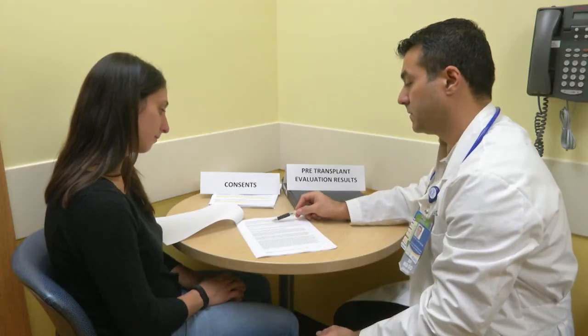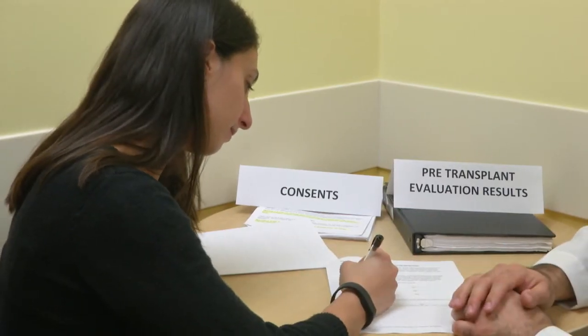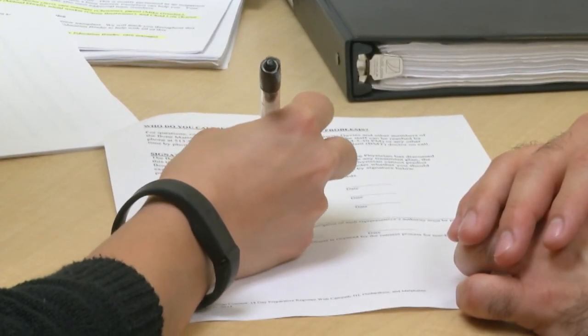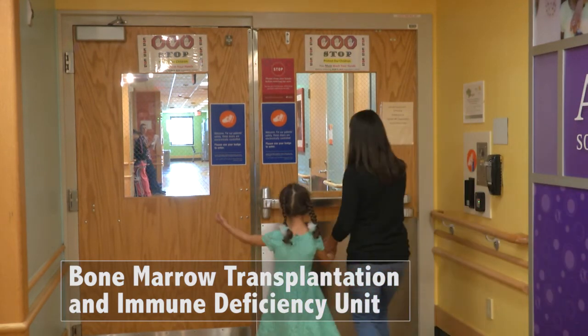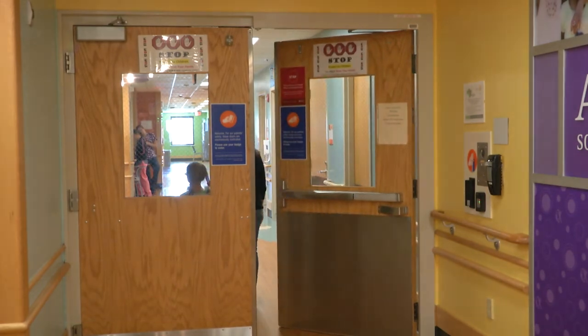After your pre-transplant evaluation or workup is complete, your care manager will schedule a time to review the results with your doctor and sign consents for the transplant. This is a great time to ask questions and review the plan for your care. You may be asked to participate in research studies. After the date of your transplant is confirmed, you will be admitted to the bone marrow transplantation and immune deficiency unit to start the preparative regimen.